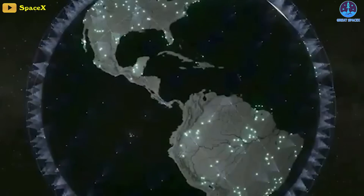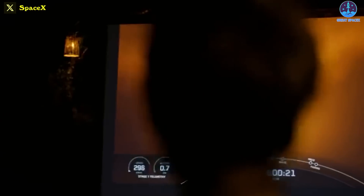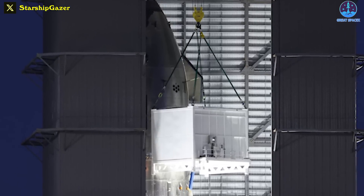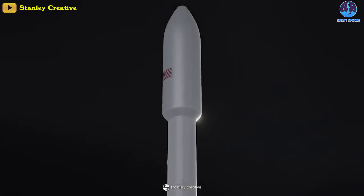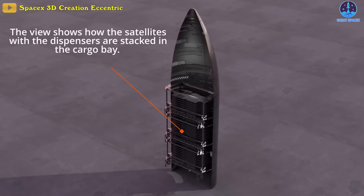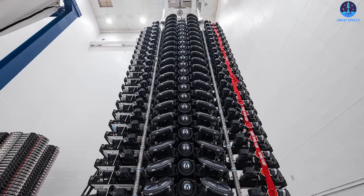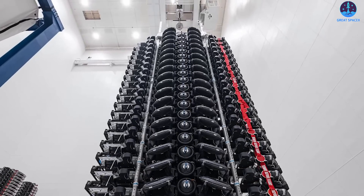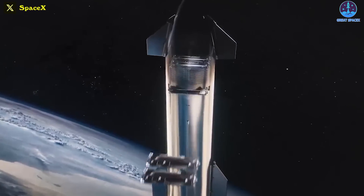The Version 2 satellites will feature optical satellite-to-satellite communications, decreasing space-to-ground bandwidth load as well as reliance on terrestrial fiber optic links, along with a variety of other upgrades. They're also far larger than the existing satellites, rendering Falcon 9 impractical as a launcher. SpaceX is waiting on Starship before it can start putting these Version 2s into orbit and service, making Starship integral to Starlink's future.